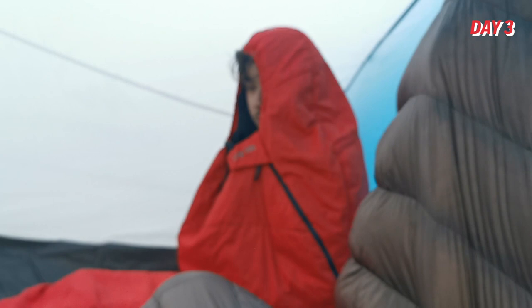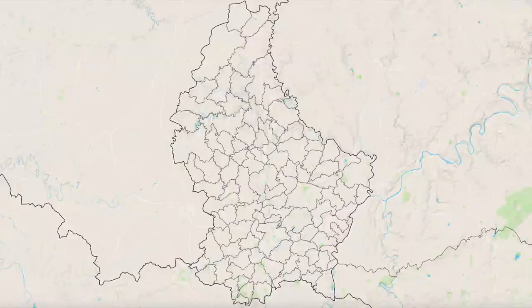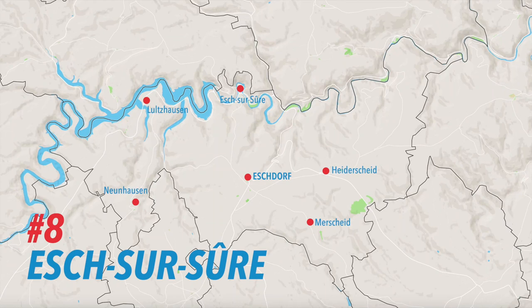Good morning, folks. How are we doing? We're cold and hot at the same time — it's really difficult to explain. Not all mornings are easy ones, but it's time to get going. A new commune is waiting for us. Eches-sur-sur is a picturesque northern commune with much to offer in terms of leisure, nature and history. It's not surprising that it's among the more popular holiday destinations in the country.